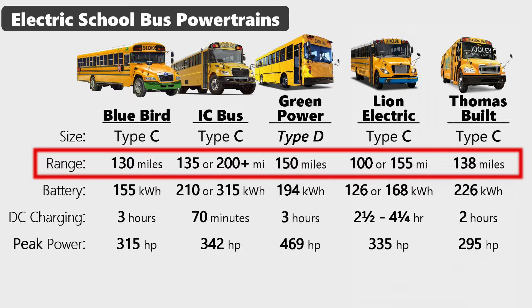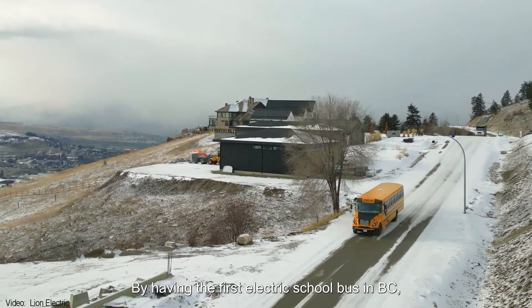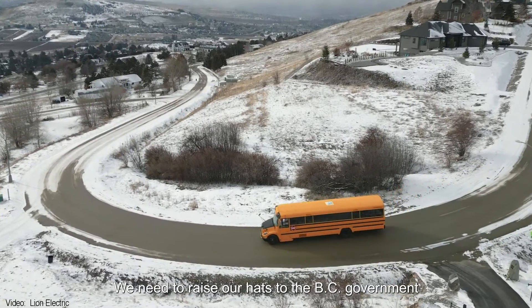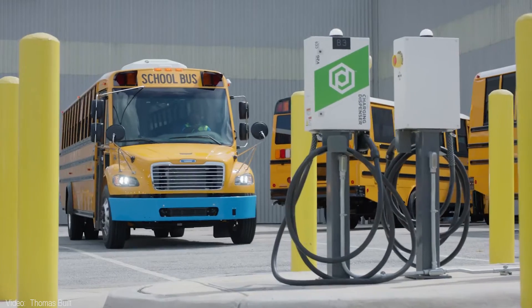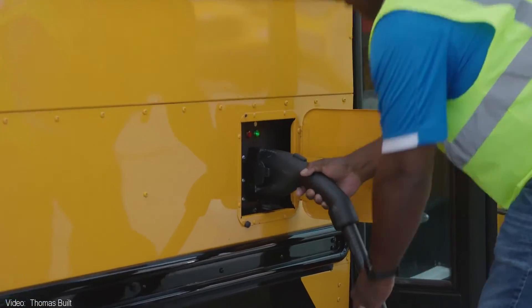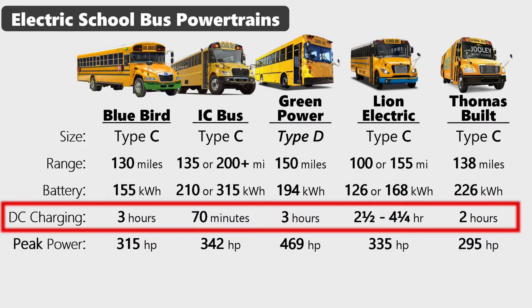Most buses have a range of between 100 to 150 miles. With range — like fuel economy — your miles may vary. In hot or cold weather you'll need to keep the driver and passengers comfortable, which will affect range. You don't want to cut it too close, so you'll want a bus with more range than you think you'll need. On the other hand, buses go back to their depot between morning and afternoon runs, giving them an opportunity to add some electrons while sitting there.